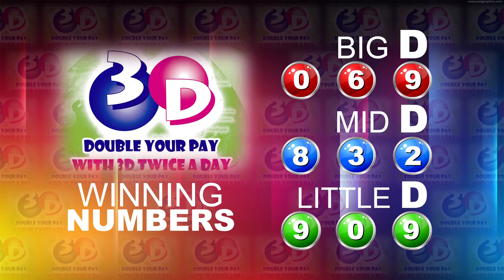I will now recap the winning numbers. The Big D winning number: 0, 6, 9. The Mid D winning number: 8, 3, 2. And the Little D winning number: 9, 0, 9.